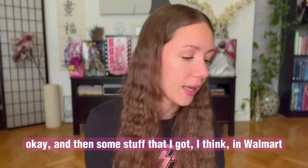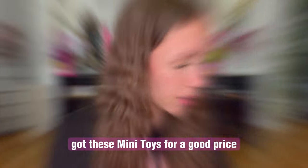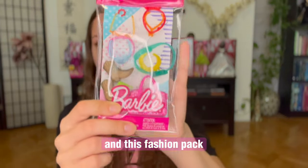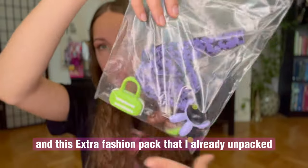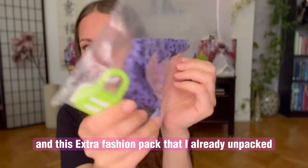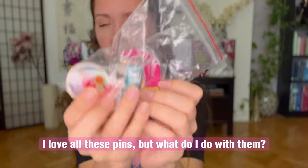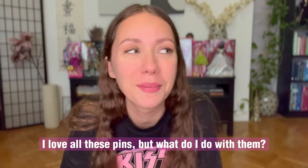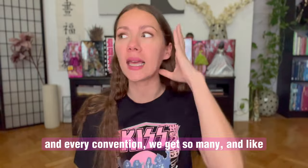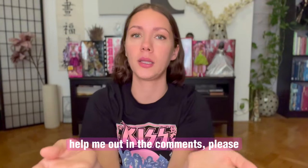And then some stuff that I got, I think in Walmart. Got these mini toys for a good price, and this fashion pack, and this extra fashion pack that I already unpacked. Can you guys tell me one thing — I love all these pins, but what do I do with them? What do you do with all these pins? Every convention we get so many. They're cute, but where do I put them? Help me out in the comments, please.